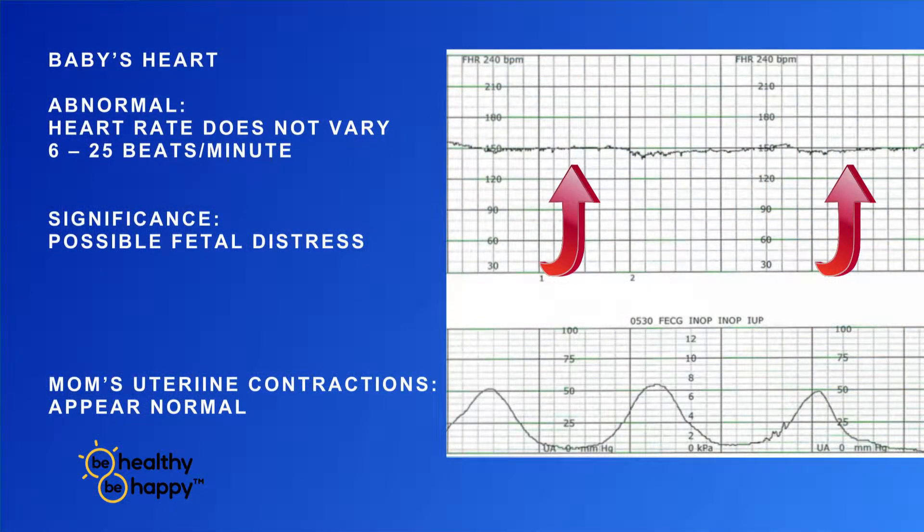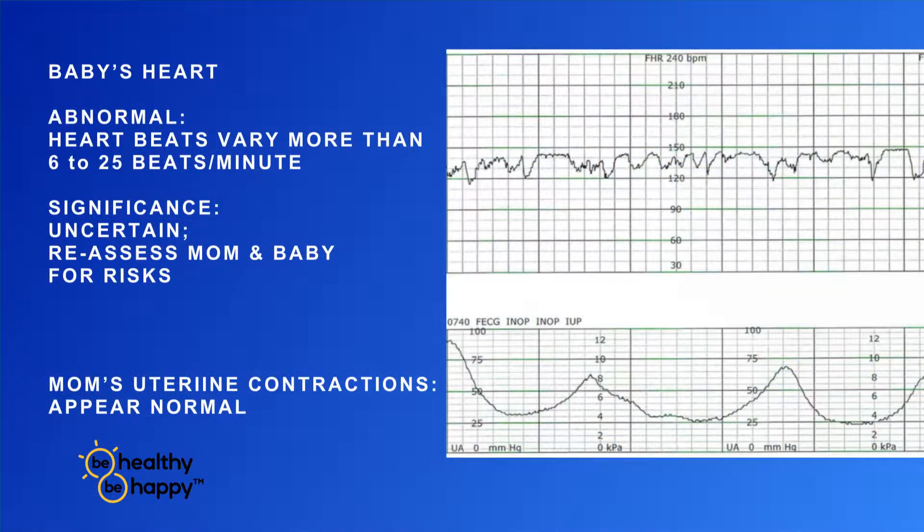If the baby's heart rate slows below that — meaning 5 beats or less per minute — that gives us some pause and concern, and prompts us to investigate why that may be occurring. On the other hand, if it's greater than 25 beats per minute and really going rapidly, that suggests a possible stress or distress as well. Just like when you're under stress your heart rate goes up, so does a baby's.